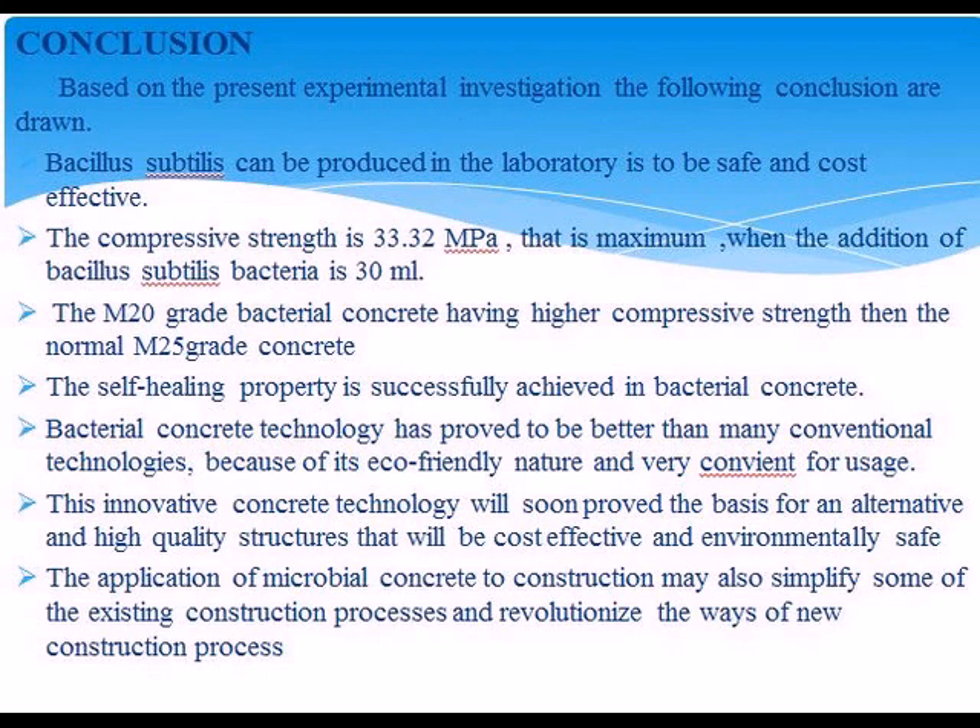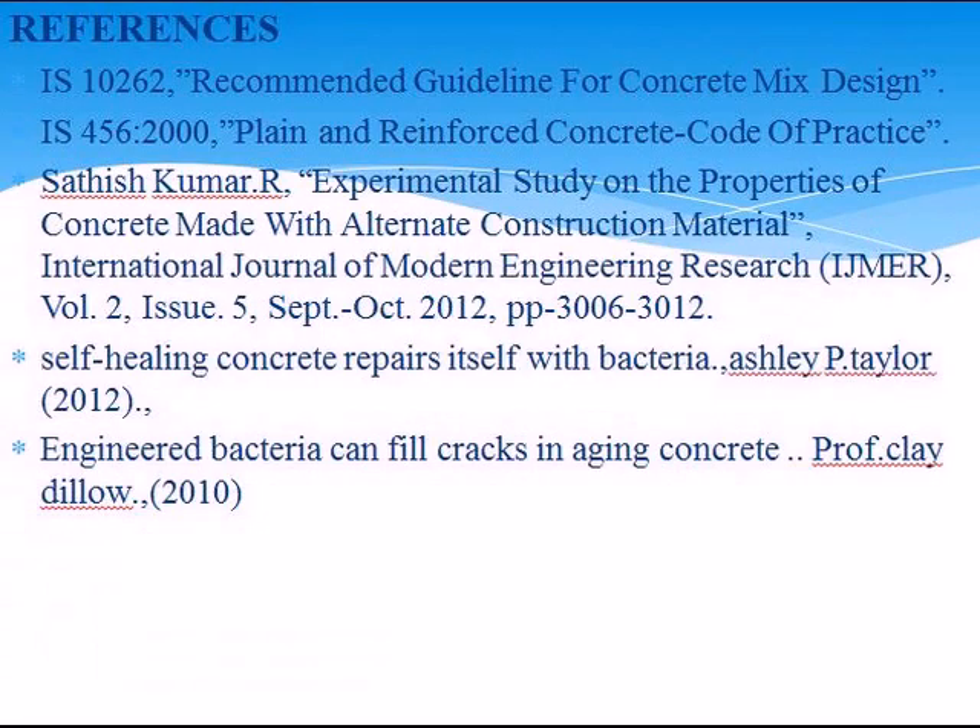References: IS-10262, IS-456, Satish Kumar — explained analysis of properties of construction materials, self-healing concrete, engineering bacteria. Thank you.